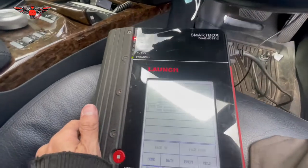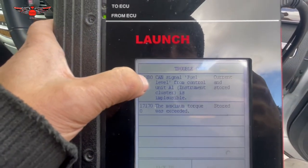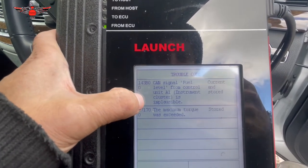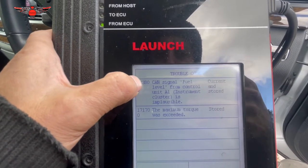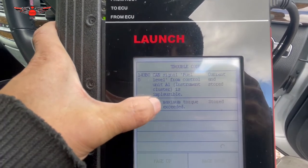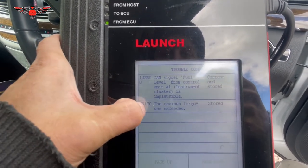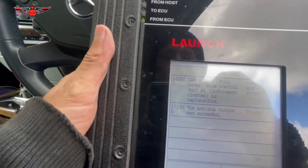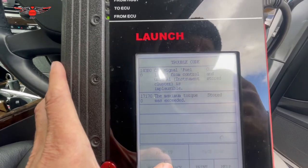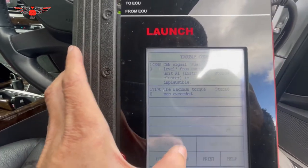This is the fault code I have. It's saying fuel level from control unit A1, instrument cluster is implausible, and the fault code is 143B0. I have another fault code 17170, but I don't think that's related — it may be from when I had a fuel problem where a mouse ate all my fuel pipes, and I never cleared those fault codes, so that could be related to that.